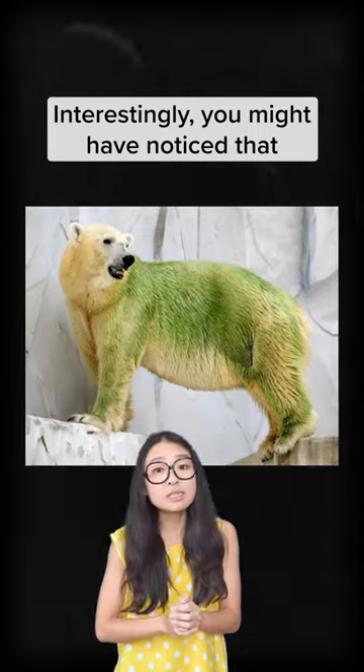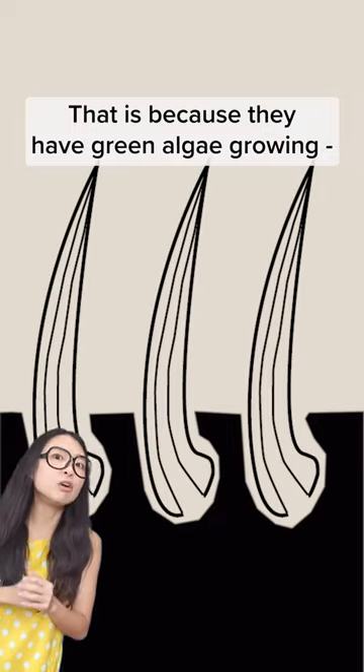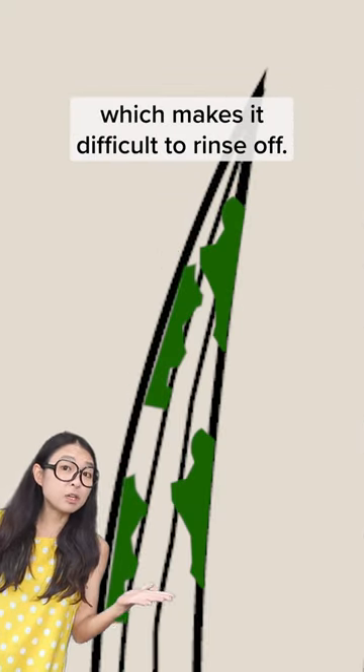Interestingly, you might have noticed that some polar bears in zoos around the world seem to be green. That is because they have green algae growing not on the surface of their hair, but inside their hair, which makes it difficult to rinse off.